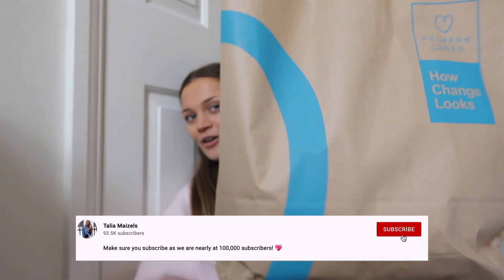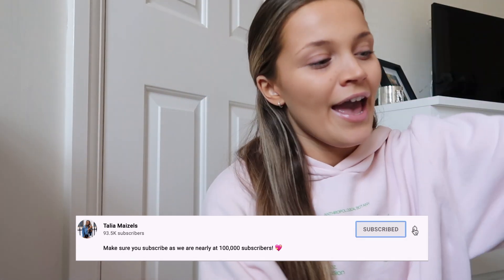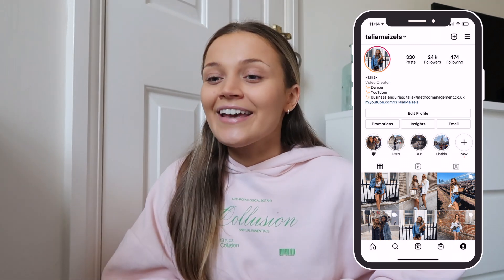Hi everyone, it's Talia and welcome back to my channel and welcome back to another video. For today's video we're switching things up and we've got a Primark haul. This is a very full, heavy bag full of lots of new spring summer bits — mainly summer because we go on holiday in two months, so I'm kind of going crazy on the holiday shopping right now.